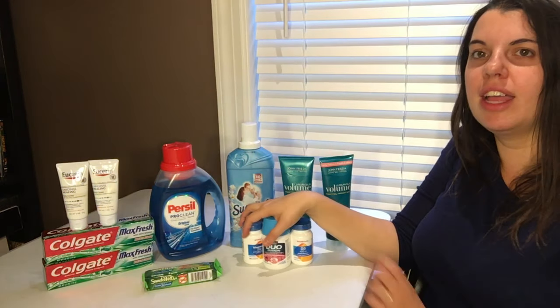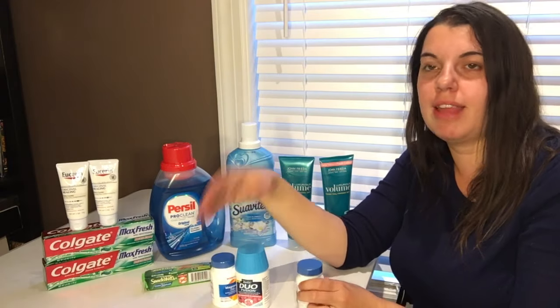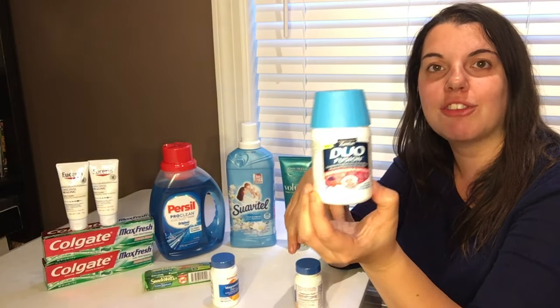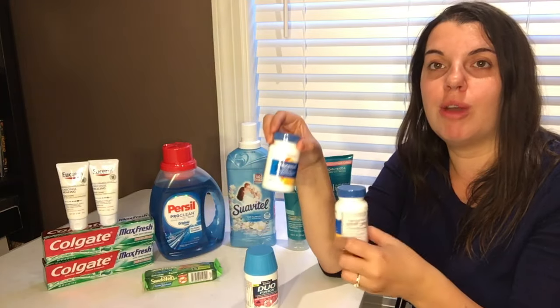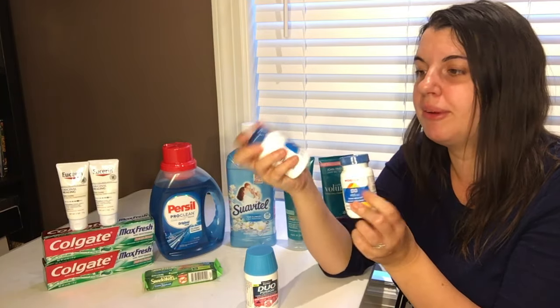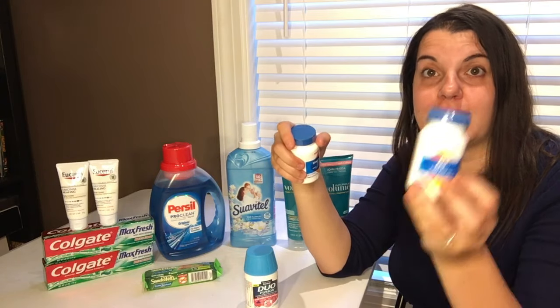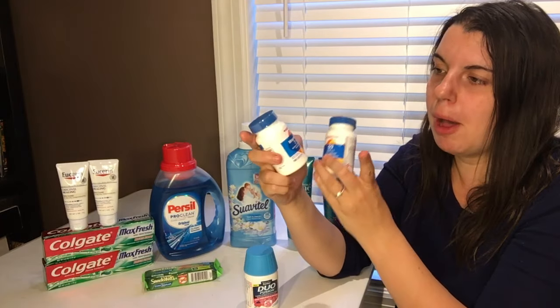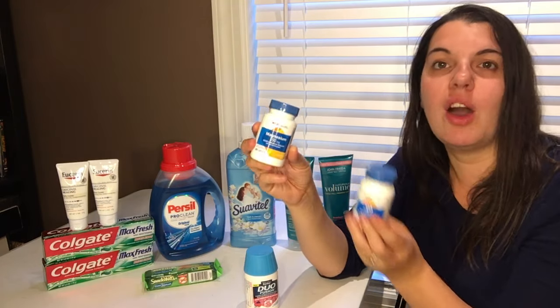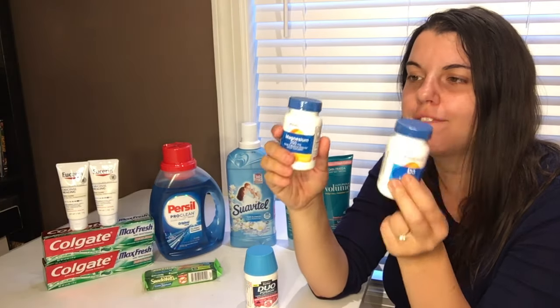The last deal is again a repeat from last night, except not as good because I can't get two of the rebates. I picked up the Zantac Duo 20-count — it is $9.99 — and then I picked up two of the CVS vitamins that are buy one get one free this week. My store didn't have two more of the Vitamin D, but Vitamin D is the best deal at $4.19. So I picked up magnesium — the 100-count at $4.29 — so I paid for that one and got the other one free.